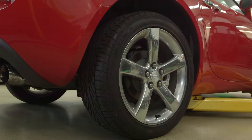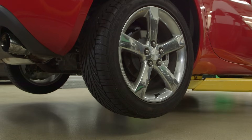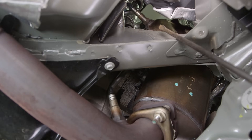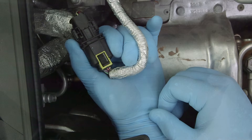To remove worn out oxygen sensors, you'll need to raise your vehicle using a floor jack and jack stands or a vehicle lift. Next, locate and count how many oxygen sensors are on your vehicle by following the exhaust pipe. There may be sensors located before and after the catalytic converter. Once you have located the oxygen sensor, follow the wiring harness until you reach the electrical connector.